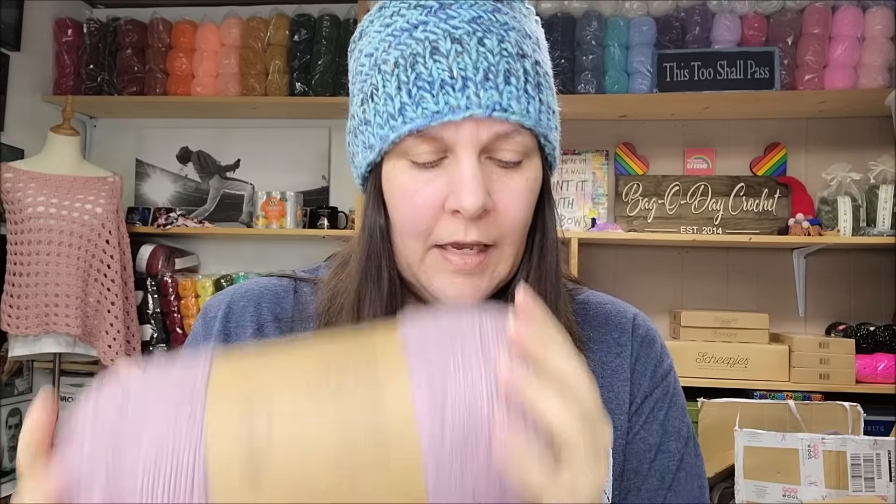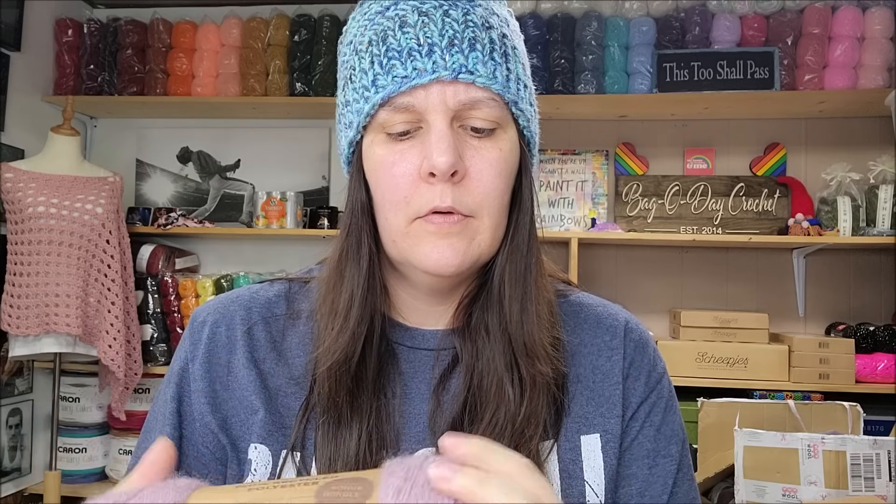So what does recycled polyester feel like? It feels fine, it smells clean — smells like a cardboard box because that's what it came in. JoAnn's always ships in these huge boxes, but I recycle them for giveaways, so that's fine. The yarn is nice and clean-smelling. I would definitely make a scarf out of it — in fact, what I'm making is something wearable. You have to remember it is a recycled yarn, but it's pretty.